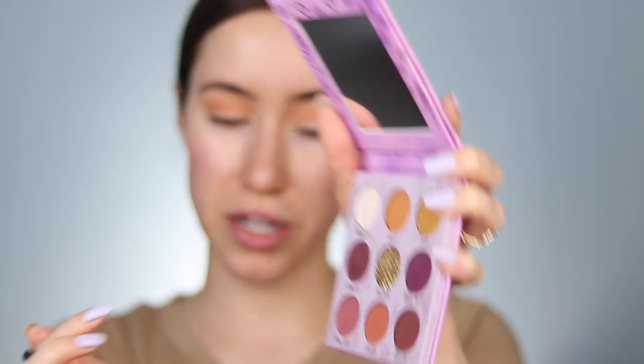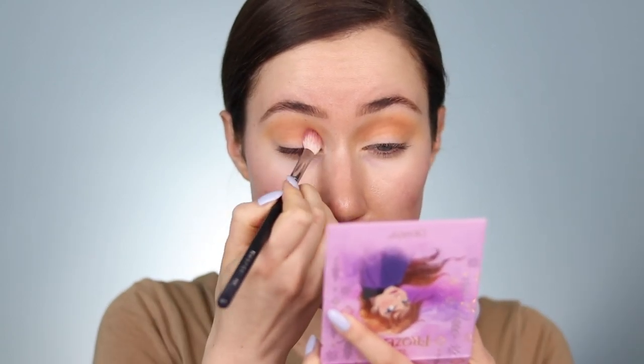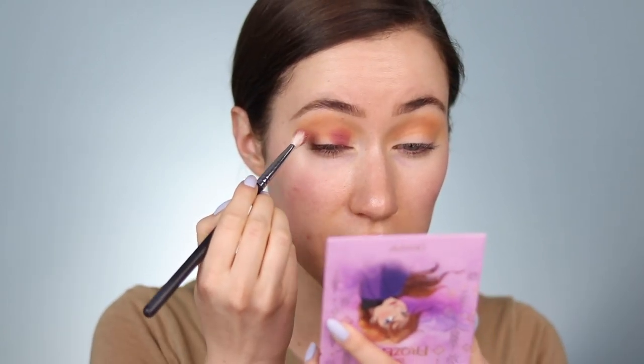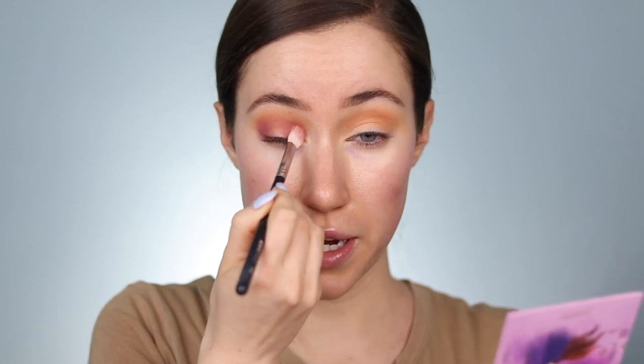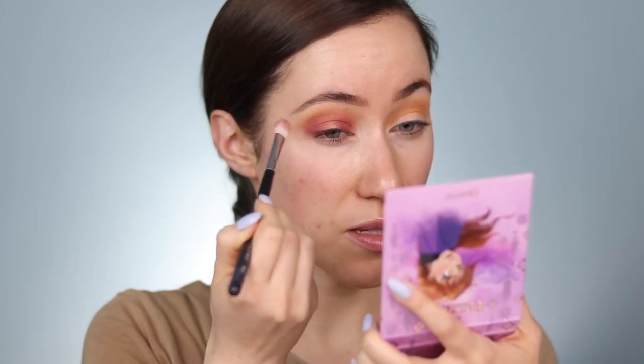I think I want to dip into this shade right here called Warm Hugs — so cute, I love Frozen. I'm going to press that in the inner and outer corners of the eye. I think I want to create more of a halo eye with this, so I'm starting by buffing that on the inner and outer portions, and then once there's less on the brush, I'm connecting them in the crease very lightly, just blending it into that existing shade.